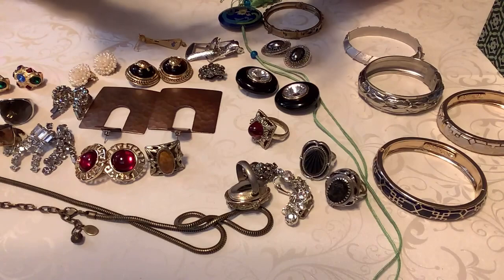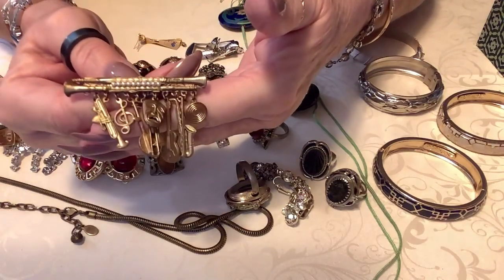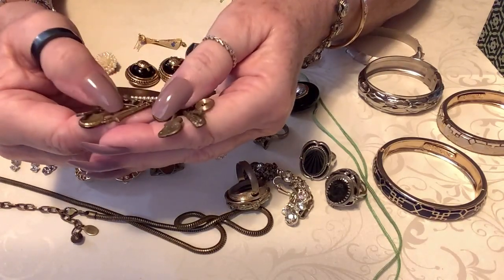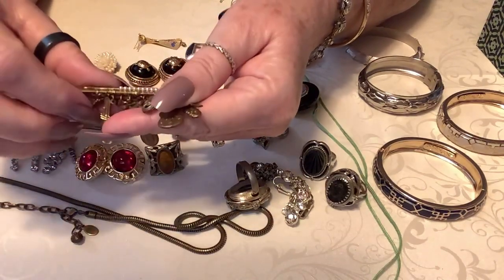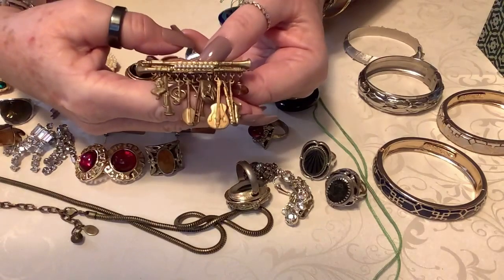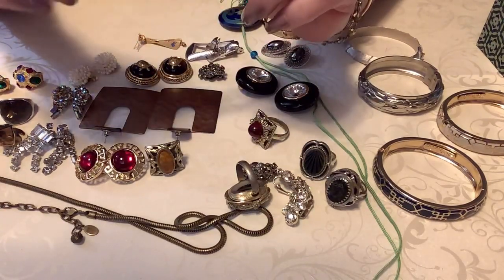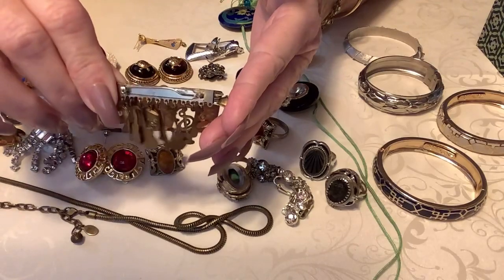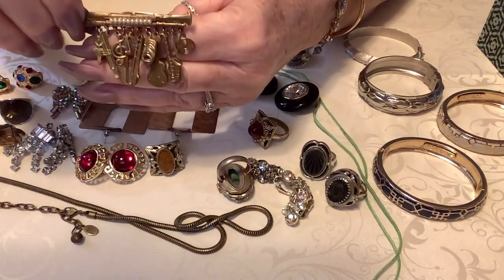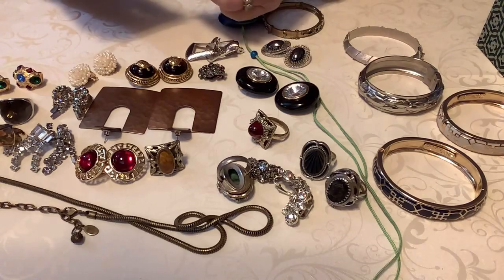Next we have a clarinet - actually like a double oboe - and it has all of these charms on here. This is like copper. We have the mask - the happy and the sad - we have a banjo, a violin, an oboe. This would be perfect for a mother or grandmother of a band student. It's not marked but it's got a really nice different looking clasp. I'm going to put eight dollars on this - it's very vintage, very nice.